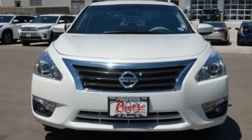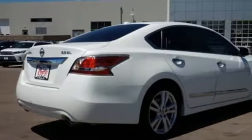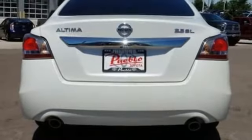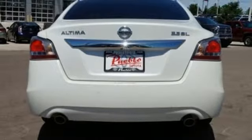Integrated navigation system with voice activation, intelligent key, front heated leather bucket seats, auto-dimming rear view mirror, remote engine start, heated steering wheel, and continuously variable automatic transmission.